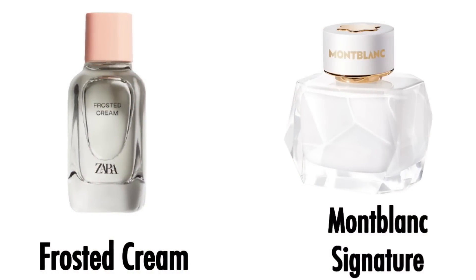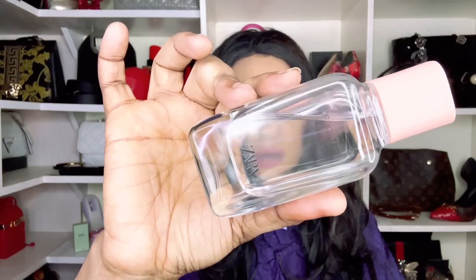Next up is Zara's Frosted Cream. I did a full review of this one — it's a beautiful representation of Mont Blanc Signature. It has that creaminess, a lush magnolia doing the most, and a banana-y kind of ylang ylang. That was Zara's Frosted Cream.